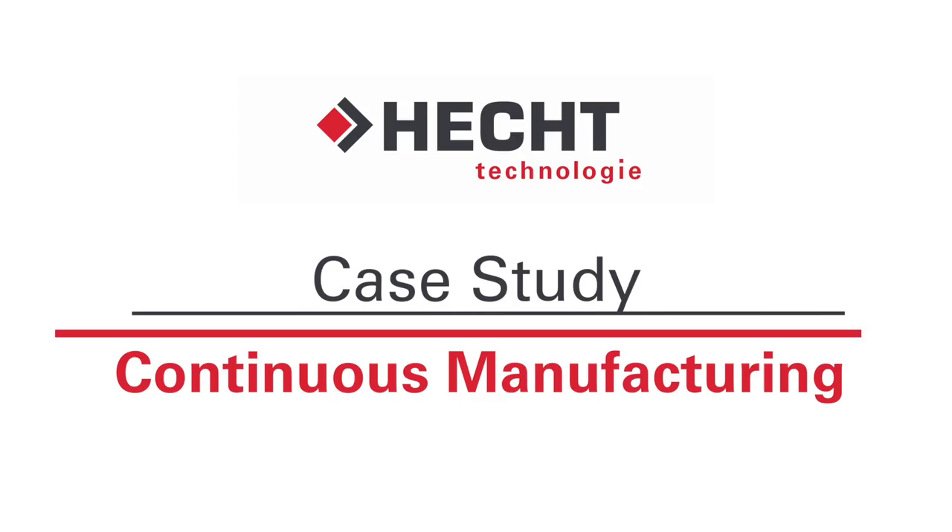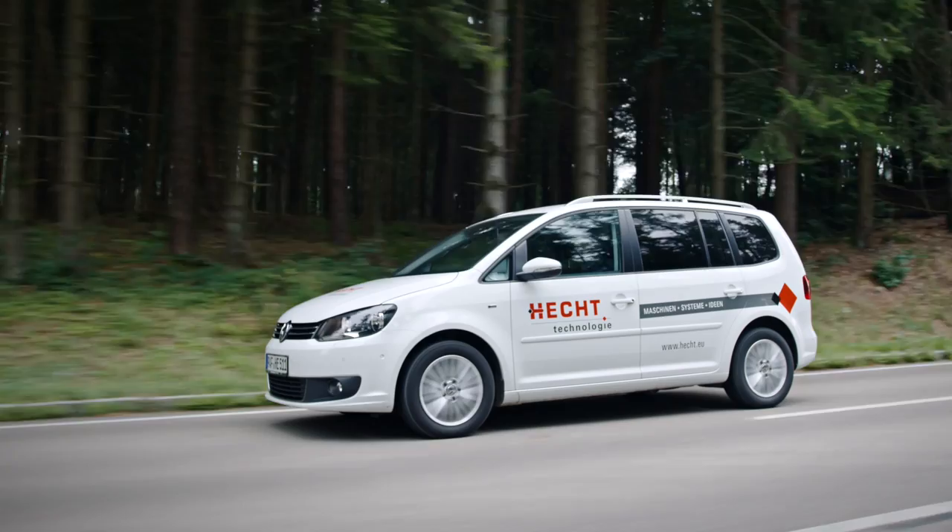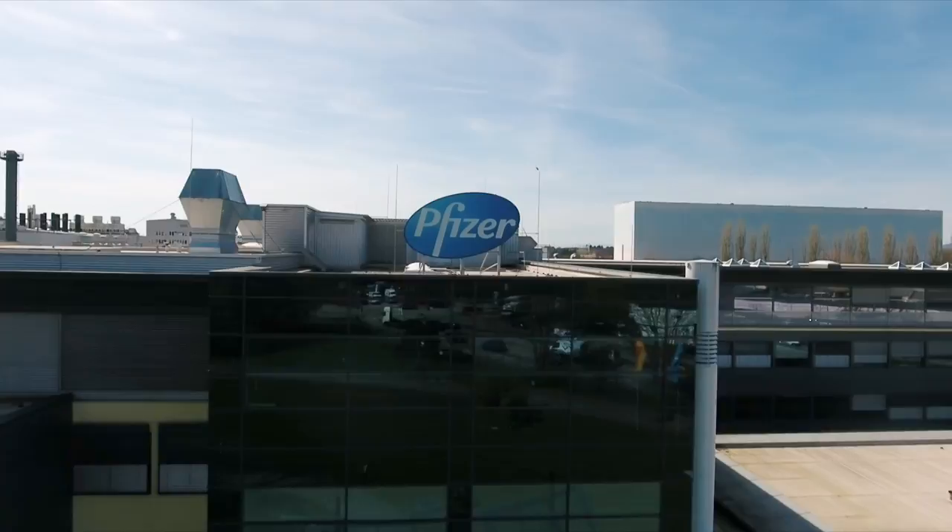Hecht Technology, your partner for safe bulk material handling. Today we are visiting Freiburg, the headquarters of Pfizer Manufacturing Germany, one of the largest manufacturers of pharmaceuticals worldwide.